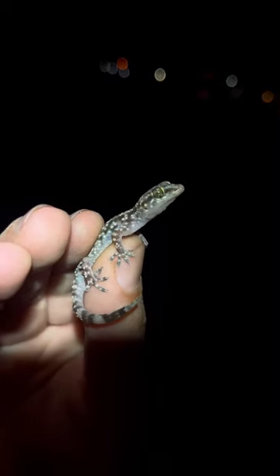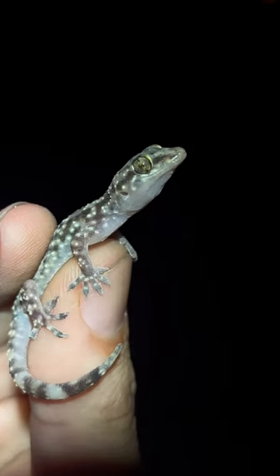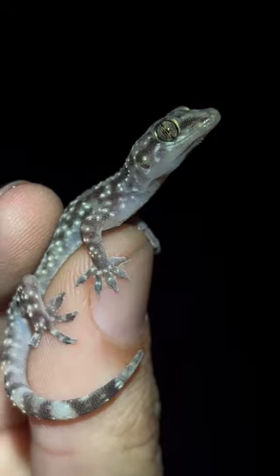The next non-native species we're looking at is the Mediterranean house gecko. You can find them on the sides of your houses — they came through shipments of potted plants.